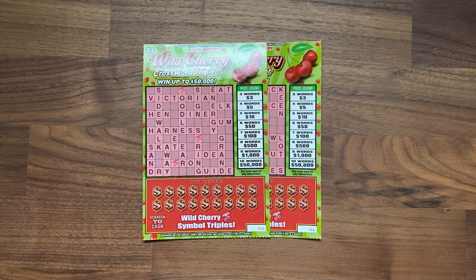Hey there! Welcome back to Lotto Scratchin! Thanks so much for joining me today on this lovely Wordy Wednesday. I hope you all are doing well. Today I have a six dollar session from the usual lottery.